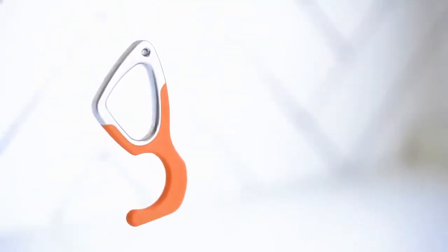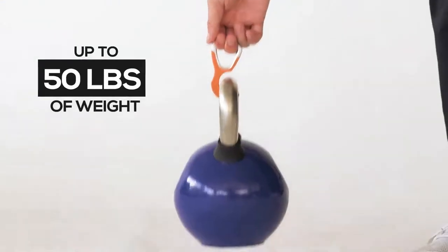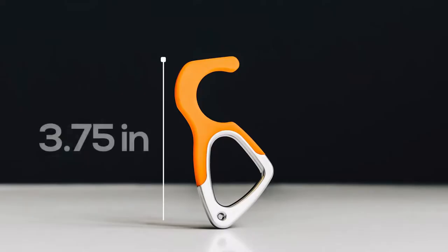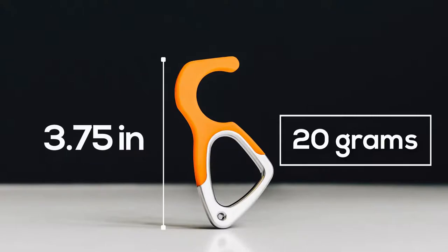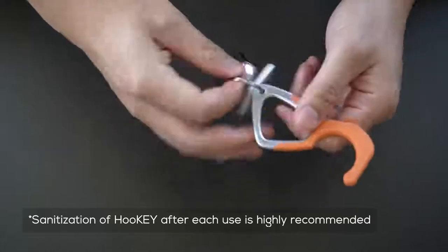Hookie is deceptively strong. With a die-cast aluminum body and multi-finger grip, Hookie can carry up to 50 pounds of weight — that's 15 grocery bags. Hookie is 3.75 inches in length, only 20 grams in weight, and is corrosion and rust-free. Fit it perfectly in your pocket or on your keychain.